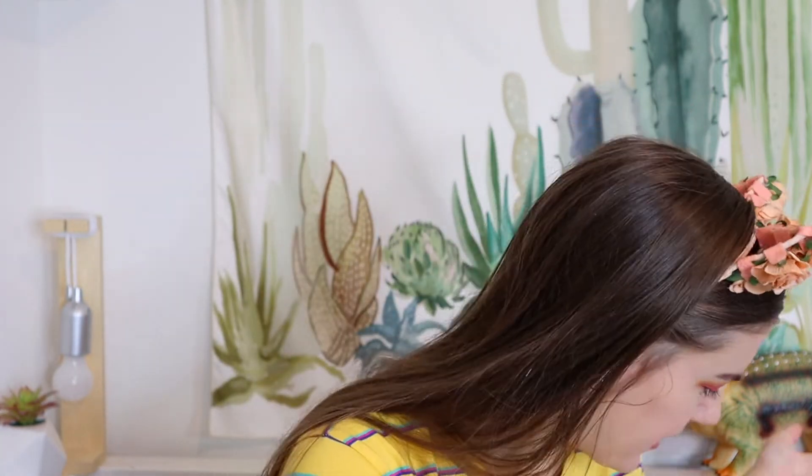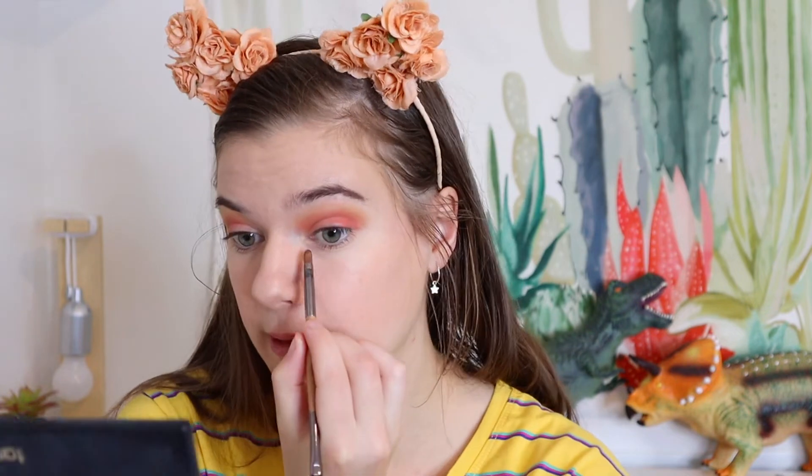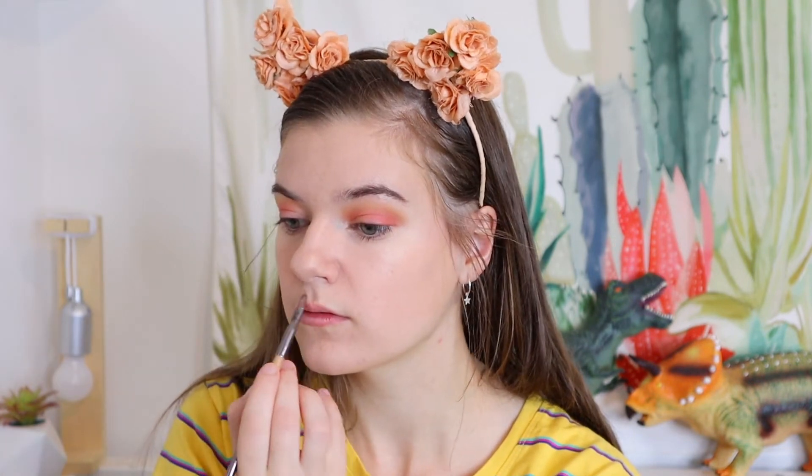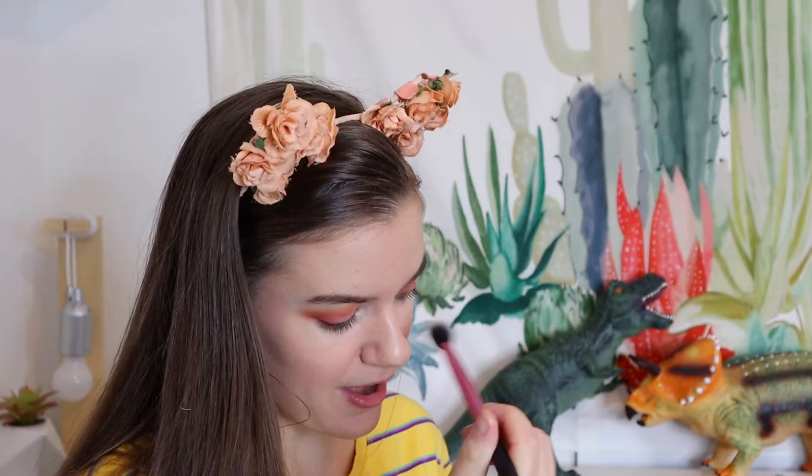After foundation is my most favourite step ever: highlighter. I always put a super bright highlighter in my inner corners, under my eyebrow bone, on my nose, and on my cupid's bow, and then a more normal highlighter on my cheekbones. I love highlight — if I could have only one makeup product it would probably be highlighter. Boop the nose, and now highlight the cheekbones.